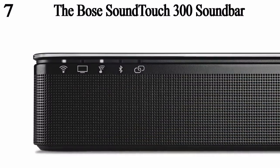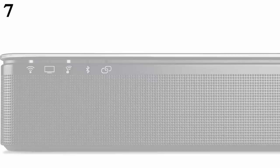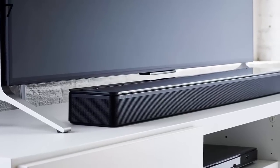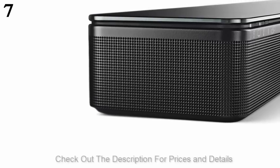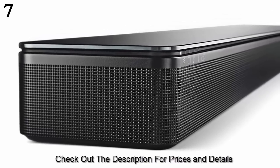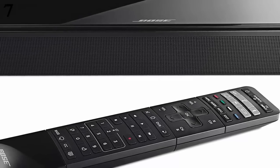Starting off our list at number seven, the Bose SoundTouch 300 soundbar. This amazing soundbar system by Bose will help revolutionize your home audio experience and take it to the next level. It features HDMI connectivity with 4K passthrough, as well as wireless connectivity with NFC pairing capability and Wi-Fi technology, so you can easily stream music wirelessly from your Bluetooth or Wi-Fi enabled smartphones and tablets.